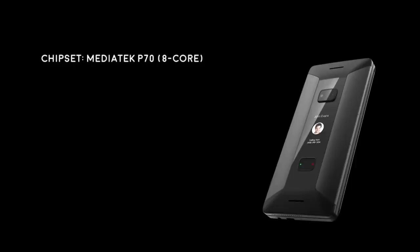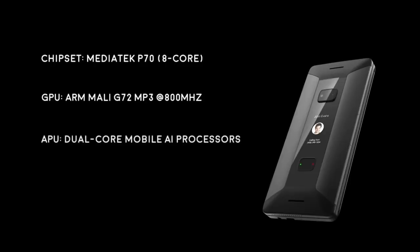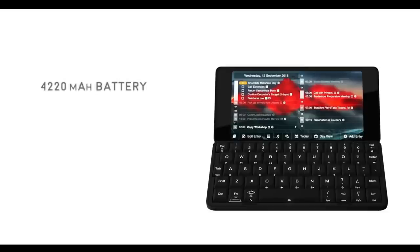The Cosmo is based on the powerful MediaTek P70 8-core processor, plus separate GPU and AI processors. It has a massive 6GB of RAM and 128GB of flash memory — ample storage for today's power users. Cosmo's large 4220mAh battery provides ample power for all-day and even 2-day usage.